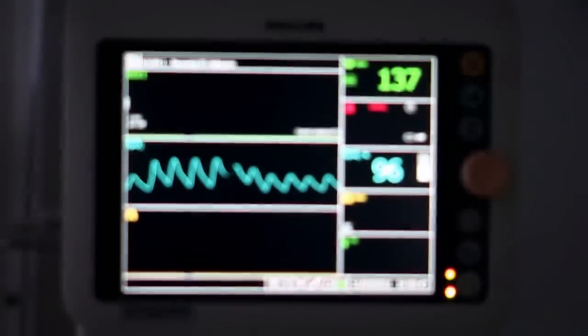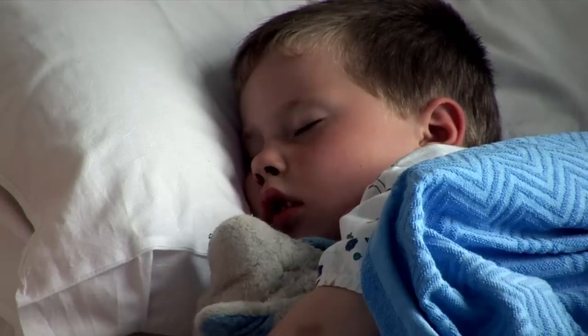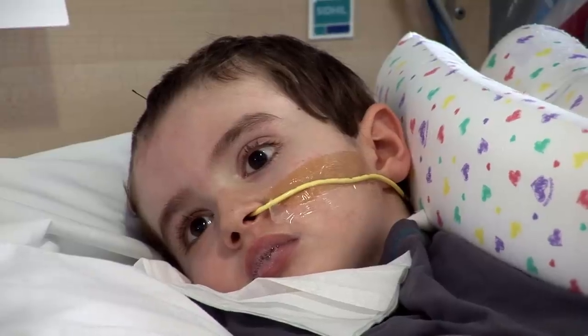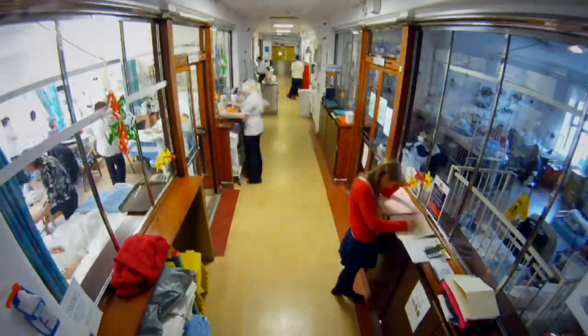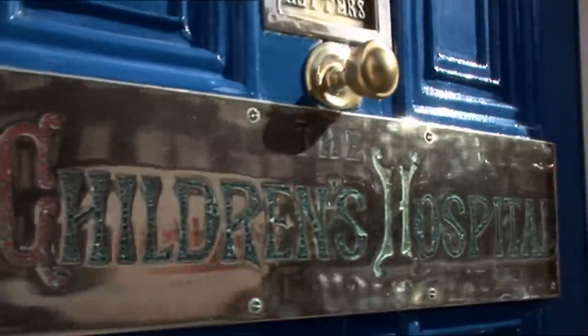Located in the heart of Dublin's north inner city, one place has provided acute paediatric care for almost 140 years — a home from home which offers safety at times of uncertainty. This building tells a story of hope, determination and strength, and tonight we go behind its doors to share the stories from the theatres and wards, to meet the staff who dedicate their lives to the care of Ireland's children, and to follow the journey of families and their little patients who are in need of vital and life-saving treatment. Welcome to Temple Street Children's Hospital.